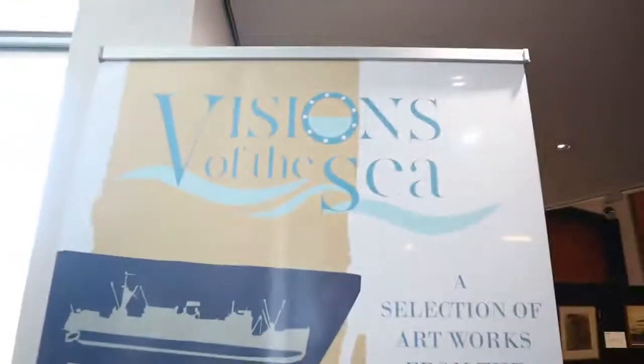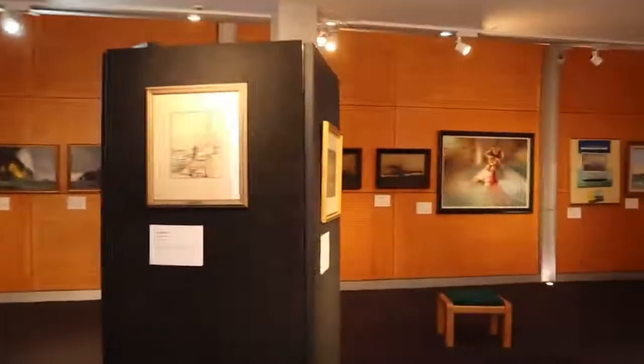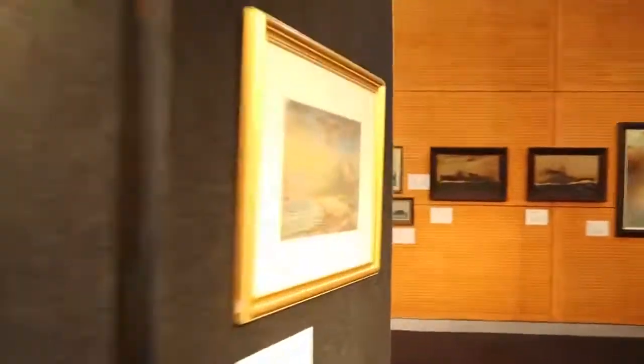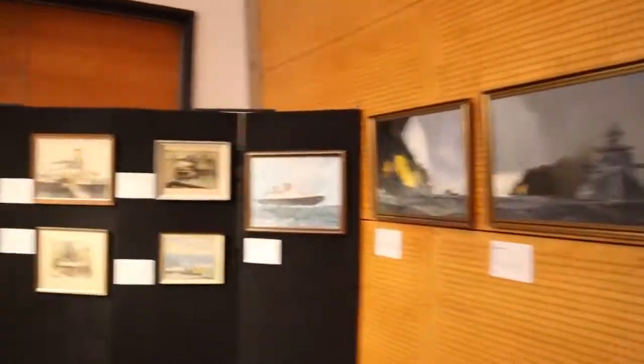The exhibition is called Visions of the Sea. And for obvious reasons, when you step inside this gallery at the Queensland Maritime Museum, you'll be able to see a wealth of images by a number of artists — some of whom are no longer with us, some who are still painting, and some who are long since past. Whatever you're looking for to see about marine art, you will find it here.